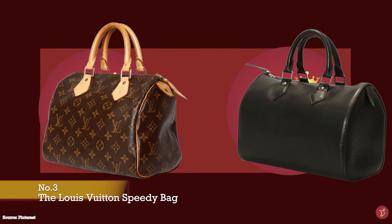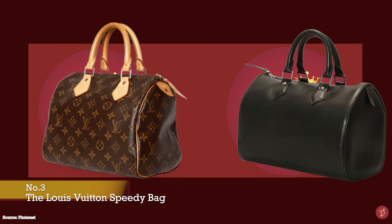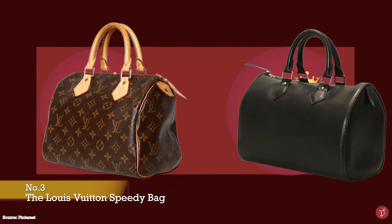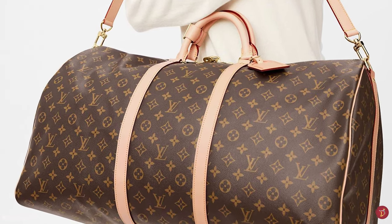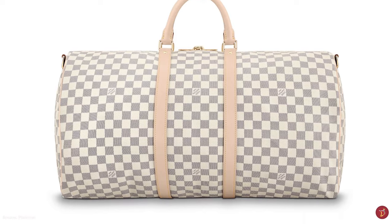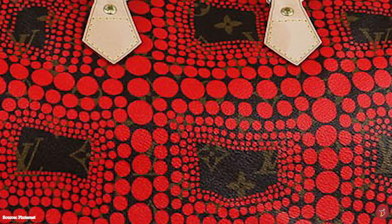Rich in history, the Louis Vuitton Speedy bag is one of the very first handbags from Louis Vuitton and an integral part of the Louis Vuitton story — the first handbag the fashion house created for everyday use and convenience. Before the Speedy came into existence, its precursor was the Louis Vuitton Keepall bag, invented by George Vuitton as the perfect travel companion. The Keepall was so popular that a smaller version was released under the name The Express, which paid homage to the era of travel revolution, weekend trips and the fast-paced lifestyle.